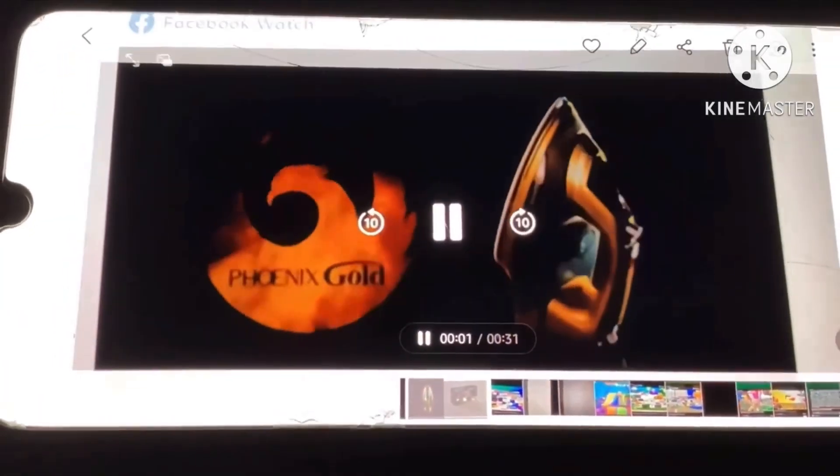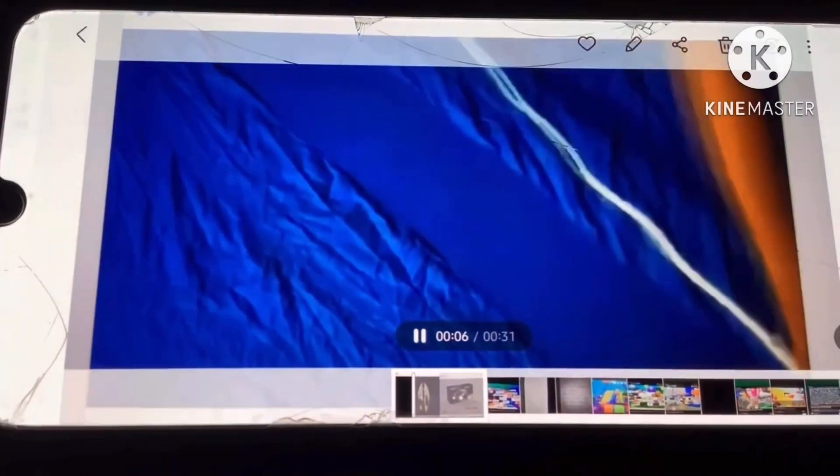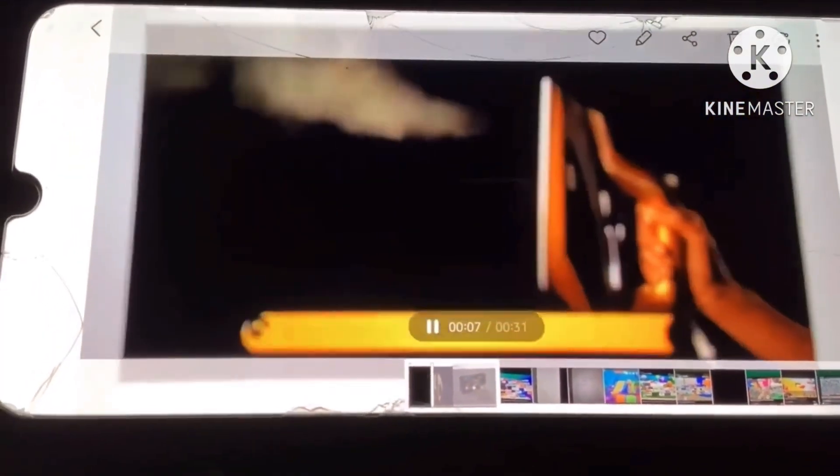Make your ironing every day easier with Phoenix Gold from JML. The amazing versatile iron that gives you continuous steam at the press of a button.